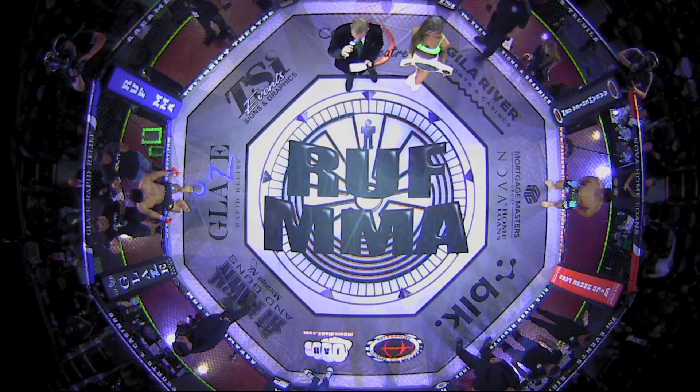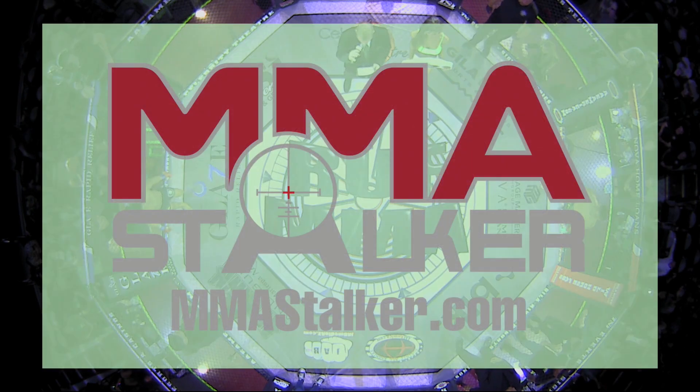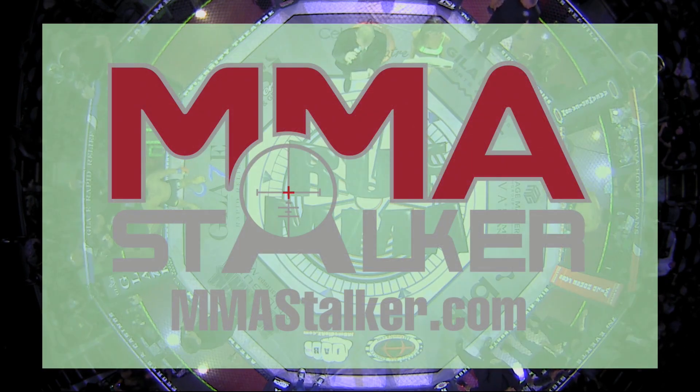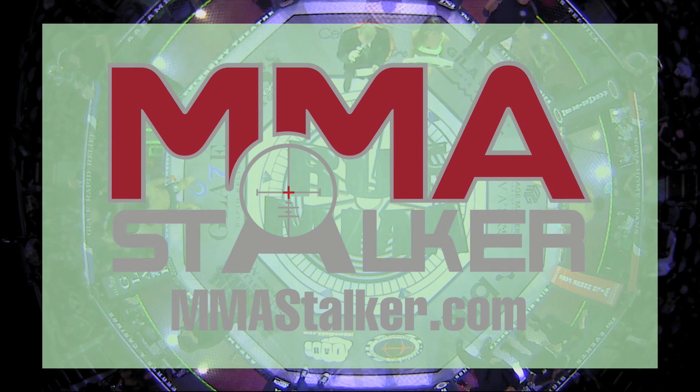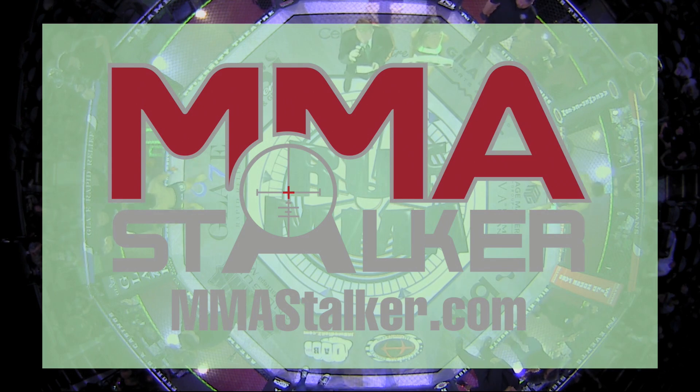This amateur flyweight title bout is sponsored by MMA Stalker. MMA Stalker is a women-owned digital media company specializing in capturing and showcasing all things MMA. Their expert team captures stunning images of fighters in action and creates captivating digital media for fans of mixed martial arts.